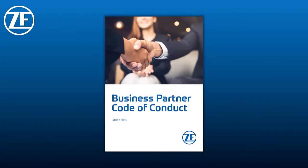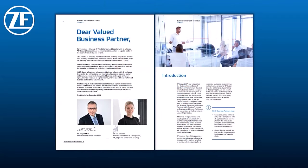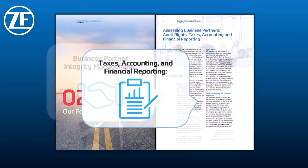Let's move on to purchasing. As a tier 1 supplier, we are, in the eyes of our customers, the gateway to the supply chain. The collaboration with our suppliers is crucial to achieve a sustainable end product. The business partner code of conduct, which we recently revised, defines the foundations for this in terms of climate and nature, human rights and compliance.